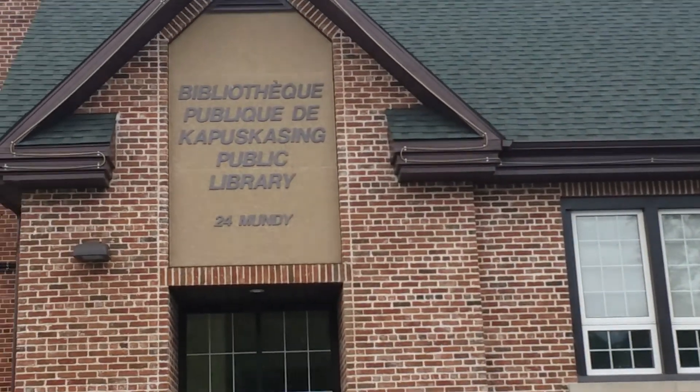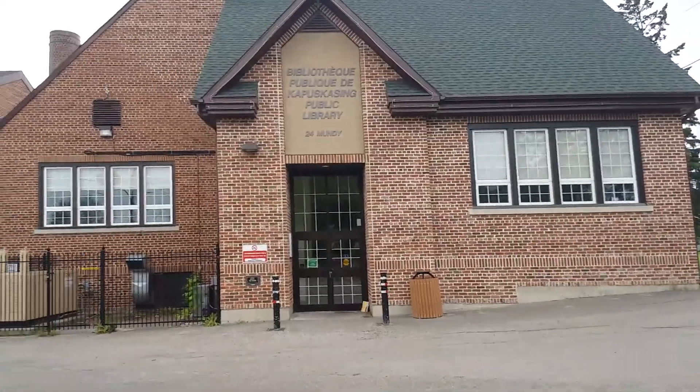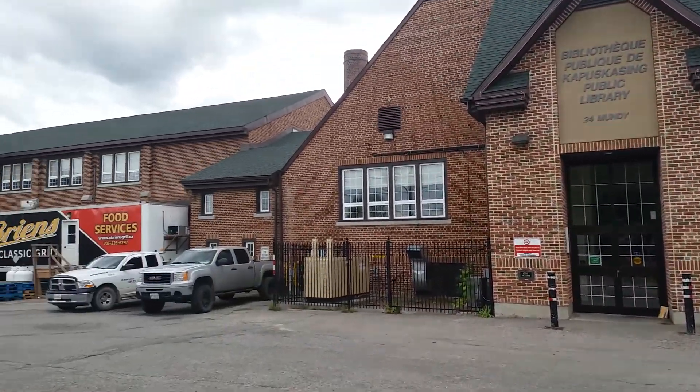This is the library here. It says it in French here. So this is the library area. It's quite decent actually, it's very nice.